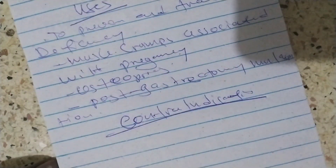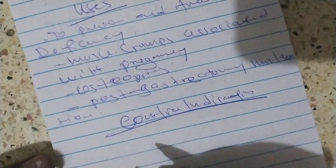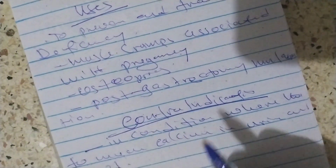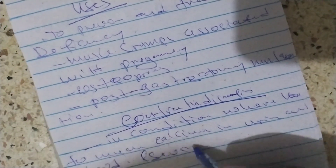Calcium Lactate is contraindicated in conditions where there is too much calcium in the urine and the blood, such as in severe renal failure.